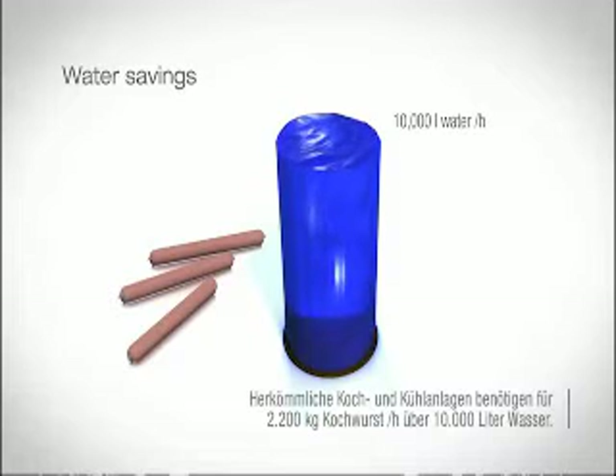On conventional combined cooking and cooling installations, over 10,000 litres of water are required to make 2,200 kilograms of cooked sausage an hour.